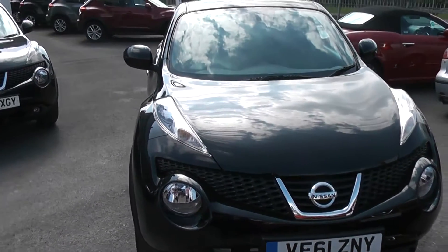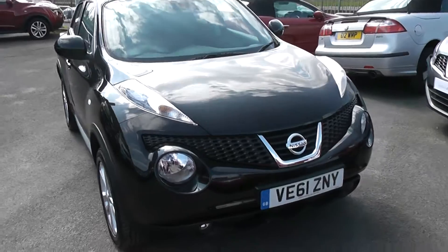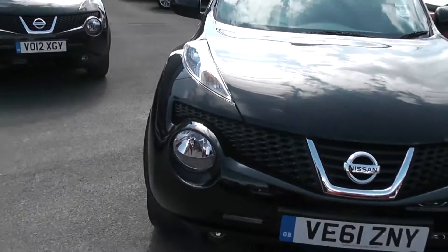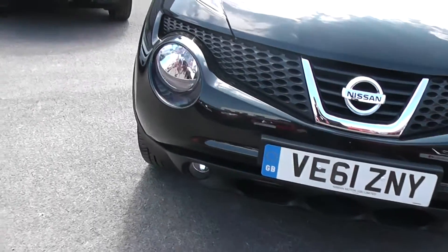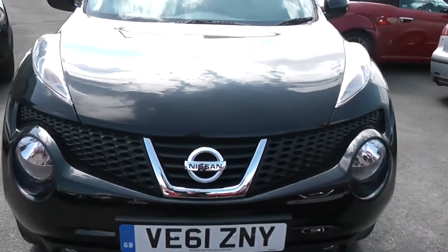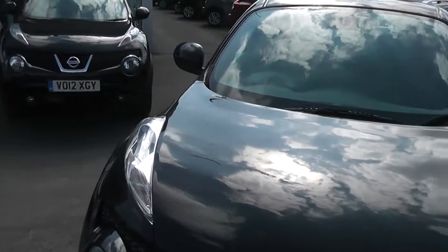As you can see, it comes in this lovely shade of black. Starting at the front, the car is fitted with front fog lights, and just above those you have your front headlights. On top you have your indicators and side lights.